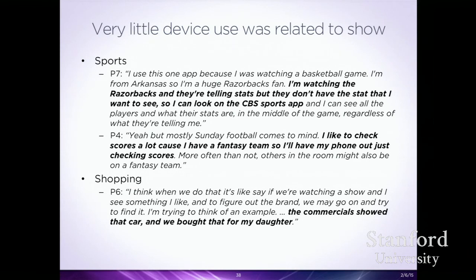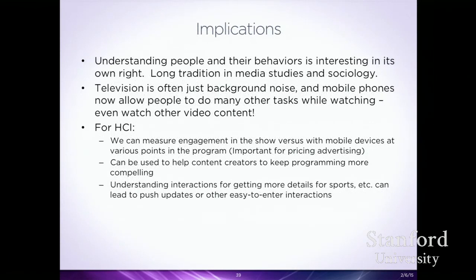These show-related uses do happen, but we had to hunt to find them — non-related uses are really what's occurring. Some implications: understanding how phones and TV work together is important as mobile devices change the act of watching television. Some of this is new ways to do old behaviors — someone might have previously sat with a magazine — but some are new experiences enabled by the rich capabilities of mobile phones.